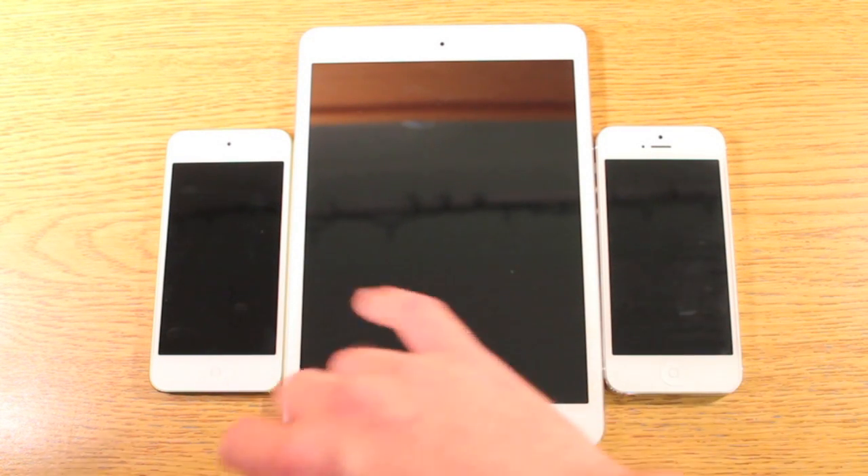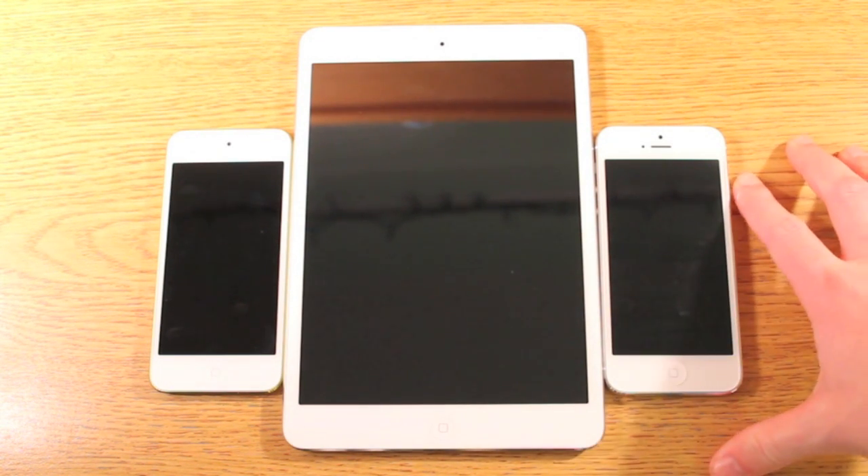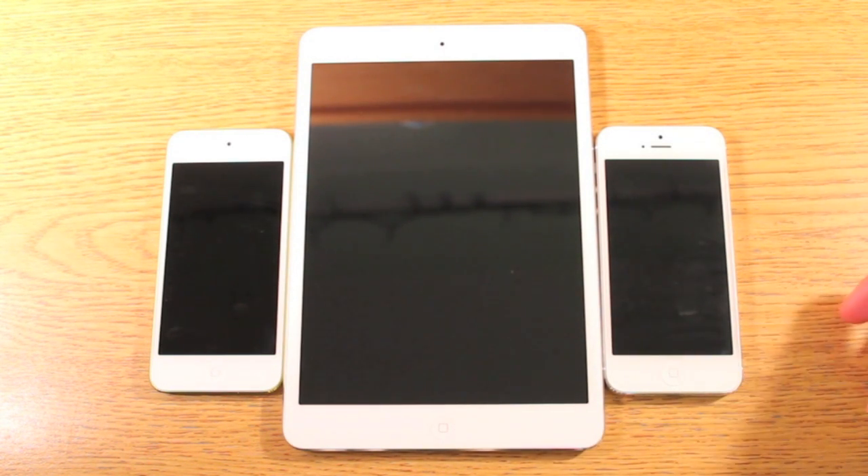So these two pretty much are identical in terms of specs — both have the A5, 512 megabytes of RAM, and 32 gigabyte internal storage. And then we've got the 16 gigabyte white iPhone 5 on the right with A6 and 1 gigabyte of RAM.